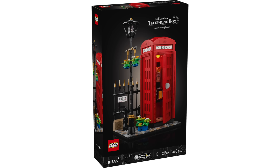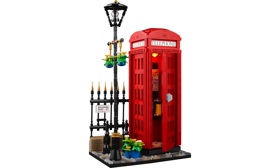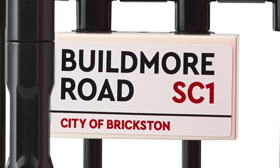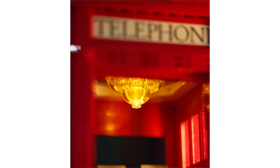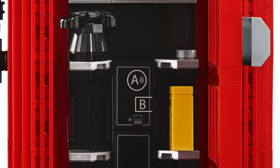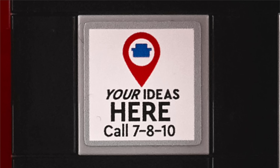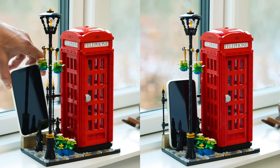In LEGO Ideas news, we got the reveal of the Red London Telephone Box — 1,460 pieces, retailing for $115 starting February 1st. The build depicts the bright red telephone box, which is actually celebrating its 100th anniversary, and there's also a nice street scene with a lamp, planter, and fence. At the top there are nice printed pieces and you can open up the door. By pressing the button at the top you can activate the interior light. The inside can be customized thanks to extra pieces included — there's a vintage look with a rotary phone and references to a jazz club and typewriter, or you can swap it for the 1990s version with references to Legoland, the London bus, and LEGO Ideas itself.